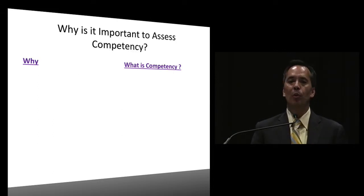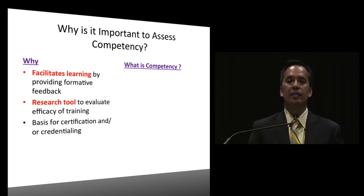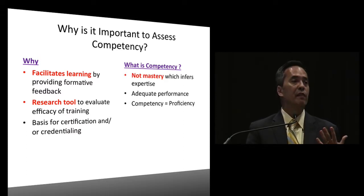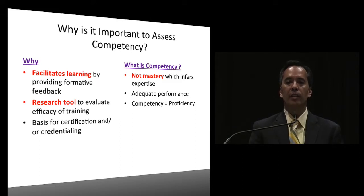Why is it important to assess competency? It facilitates learning, it's also a research tool, and it can be a basis for certification and credentialing. So what is competency? Competency is not mastery - which infers expertise - but it does infer adequate performance and is equal to proficiency.